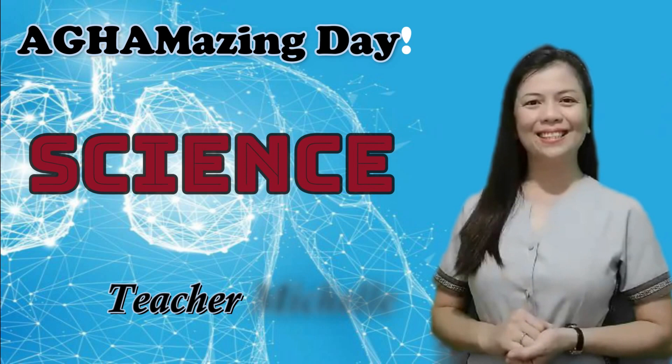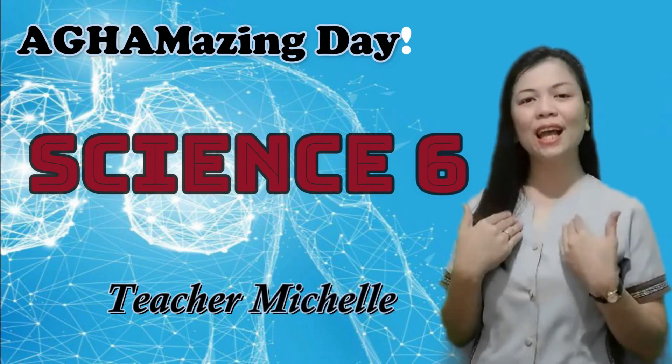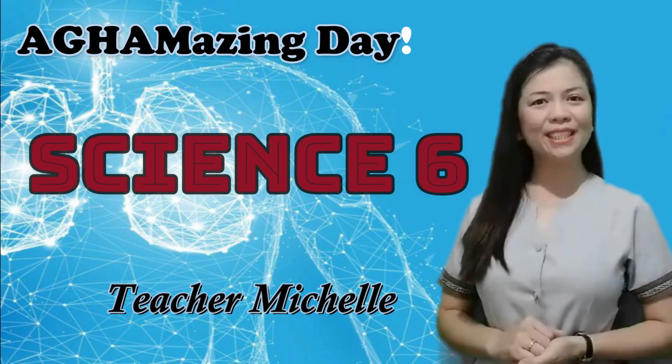Amazing day, kids! Welcome to Science 6! I am Teacher Michelle and I will be your teacher for today.